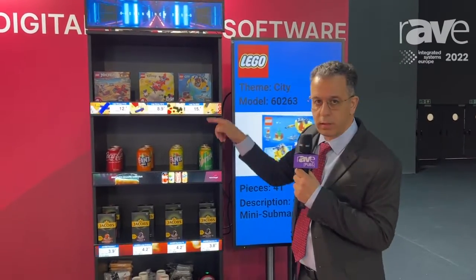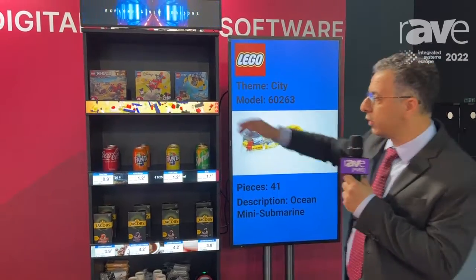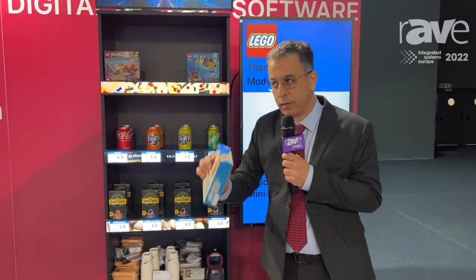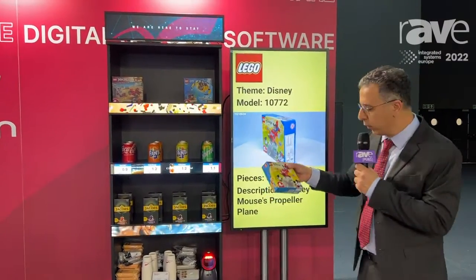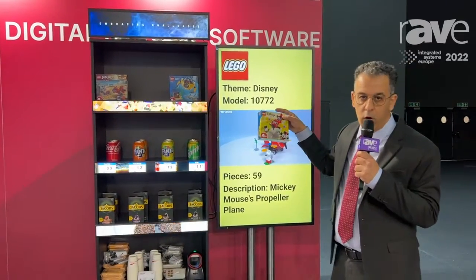The prices will update automatically. And don't worry — if you don't want people to touch, they can also scan. So if I take a Lego set and scan it, immediately the Lego information will change to this set of the airplanes.